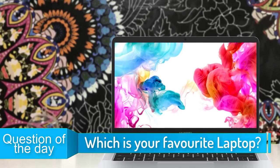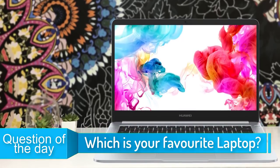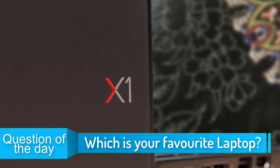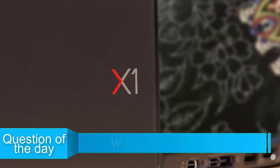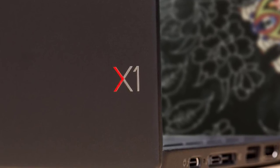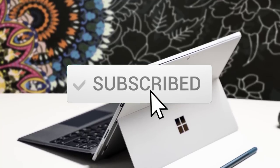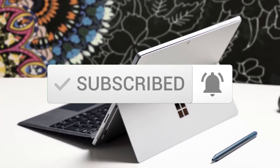In today's video, we are going to check out the top 5 best laptops in the market for this year. I made this list based on my personal opinion, and I tried to list them based on their price, quality, durability, and more. To see the price and find out more information about these laptops, you can check out the description below. Also, make sure you subscribe to stay up to date with the latest technology reviews. So let's get started with the video.